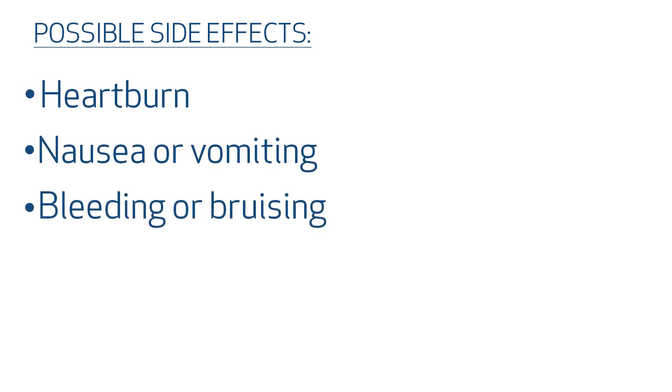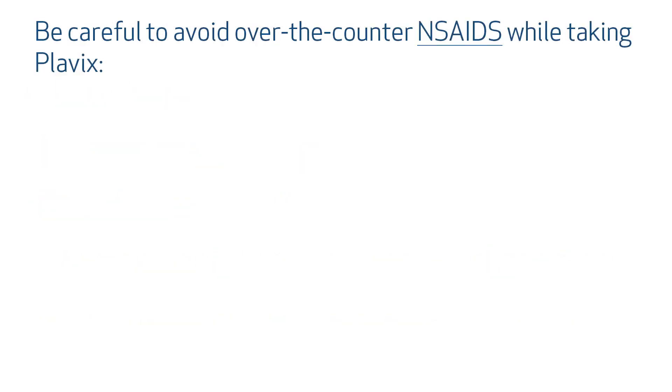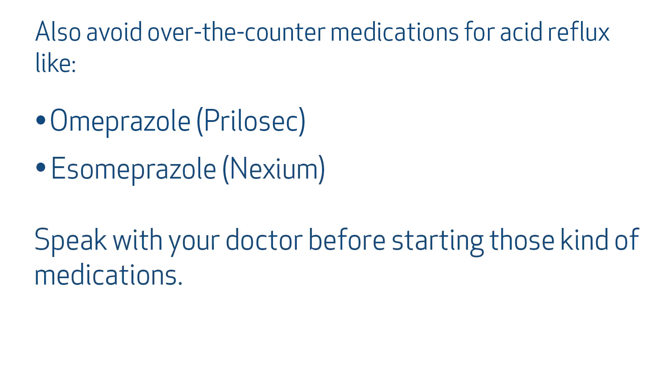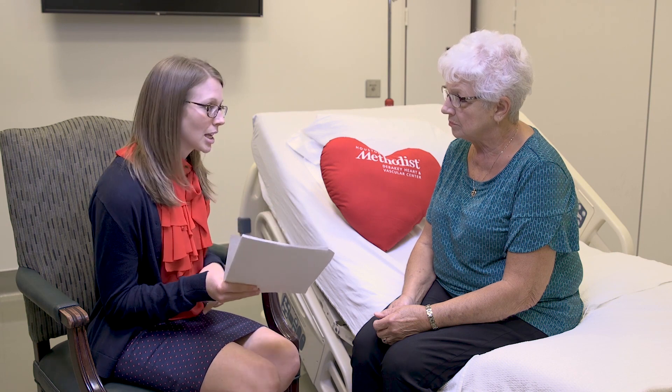Possible side effects of Plavix include heartburn, nausea, vomiting, bleeding or bruising, and stomach or intestinal ulcers or bleeding. Rare but sometimes serious bleeding events do occur, and as always, let your doctor know if you have any unusual or excessive bleeding. Be careful to avoid over-the-counter medications for acid reflux like omeprazole or Prilosec, and esomeprazole or Nexium. Be sure to talk to your doctor before starting one of those kinds of medications. It is important to tell all of your doctors, including your dentist and your eye doctor, that you are taking Plavix.